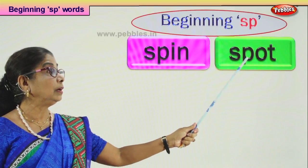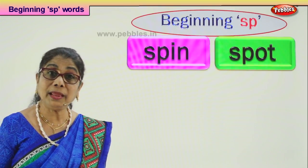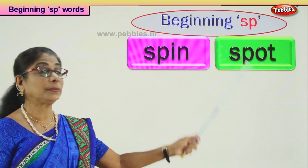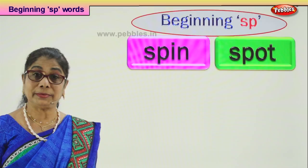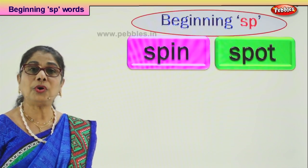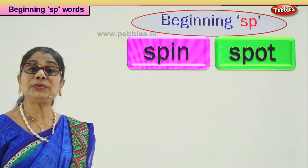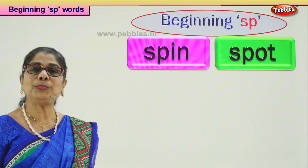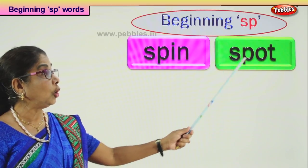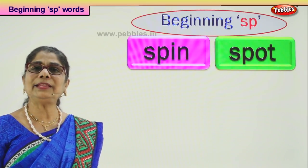Let's look at another word that begins with SP: spot. You're going for a picnic and you're asked to come to a particular spot. Teacher will say everybody gather at the spot I am giving you. We'll collect you, put you into your van and take you. SP-OT: spot.